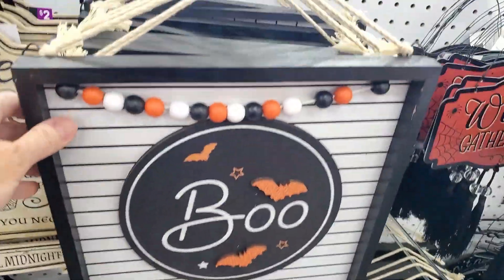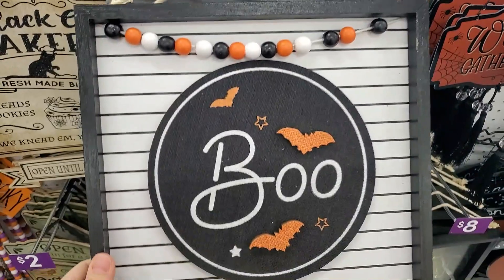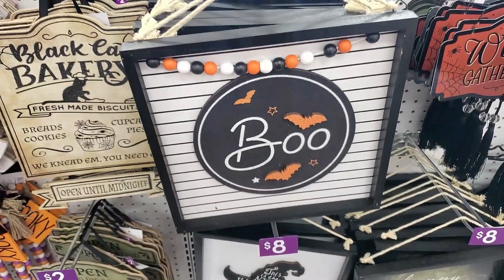This $8 boo sign — I loved it. And if I did more Halloween decorations versus fall, then I would have definitely snagged that sign.